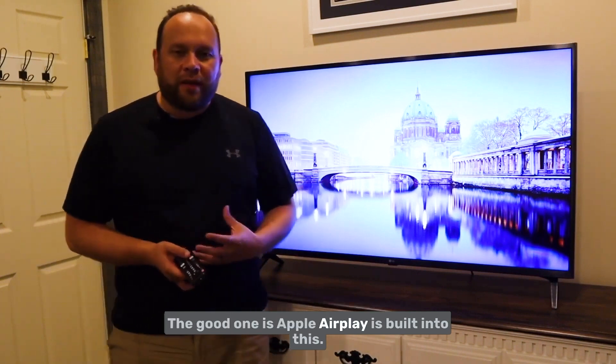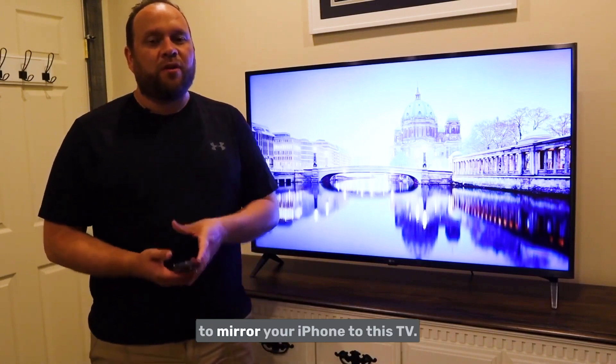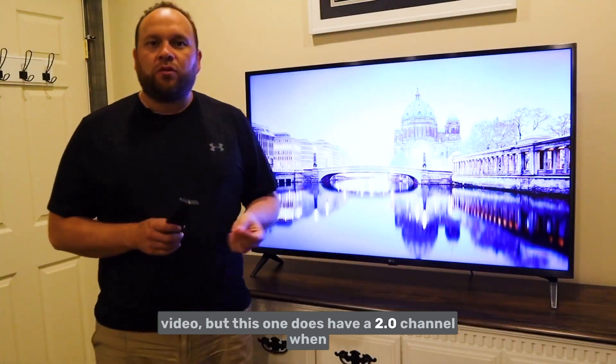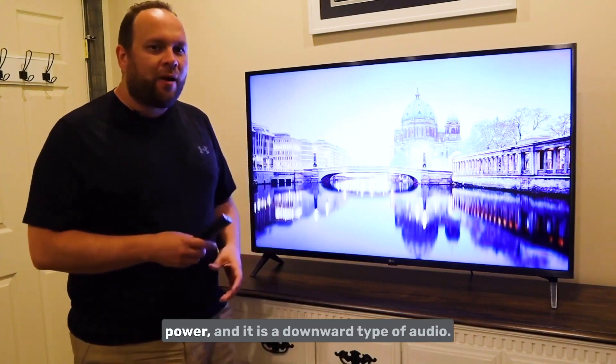Apple AirPlay is also built in, so if you're an iPhone user you're able to mirror your iPhone to this TV. The audio is a 2.0 channel setup boosting about 20 watts of power, and it is a downward-firing type of audio.